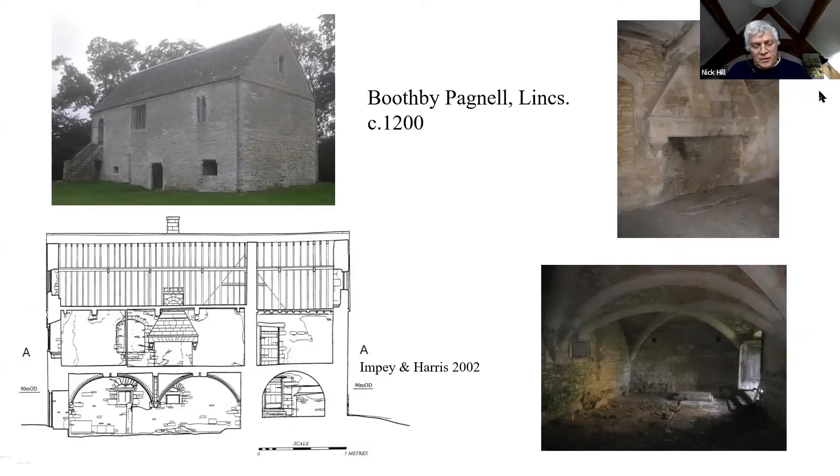Boothby Pagnell, like various other examples of chamber blocks, has a vaulted undercroft with small windows for storage. An external staircase, long demolished, led up to the main entrance at first floor level. There was a principal chamber with good windows and a fine surviving Norman fireplace, and an unheated chamber beyond.